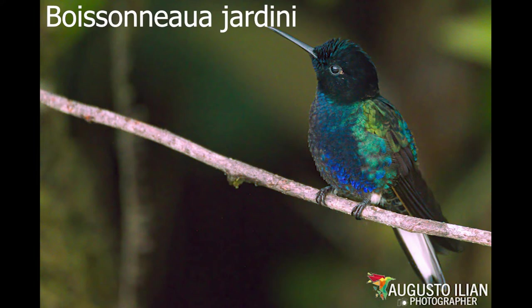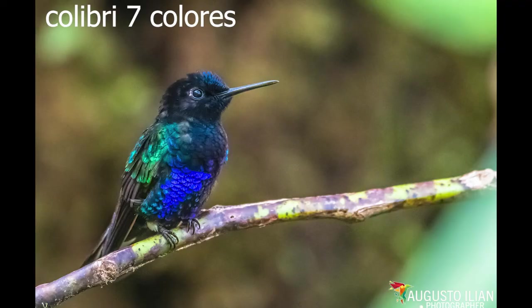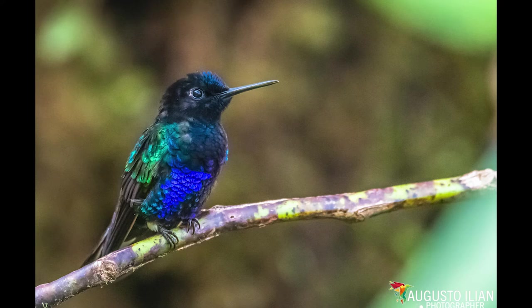The female is duller, with the margins of the feathers on the chest and belly buff colored. The tail is less forked than that of the male and the wings are shorter. Similar to the Nagua Blanco Hummingbird, Eurocroa bugeri, and the Velvet Hummingbird, Lafrosnea lafronae, but these lack the tan color on the inner wing coverts.